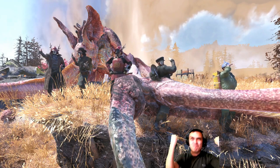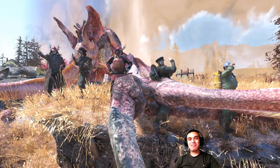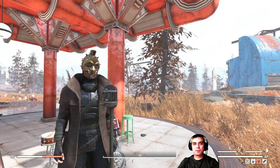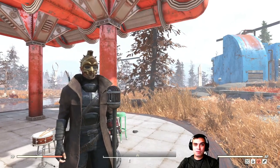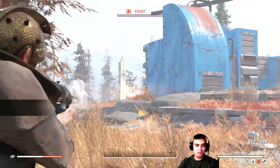Hey, what's up everyone! Welcome to my Fallout 76 Atomic Shop and daily challenges notification video. In this video we'll cover the Atomic Shop items that are leaving, some special offers for the next 24 hours, and the daily challenges and how to complete them.